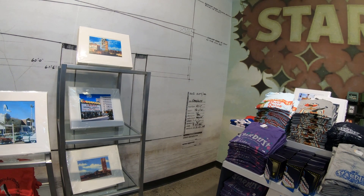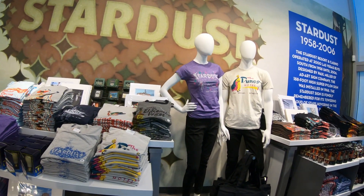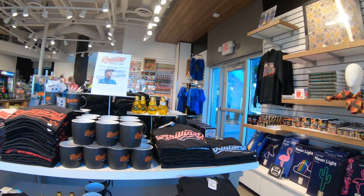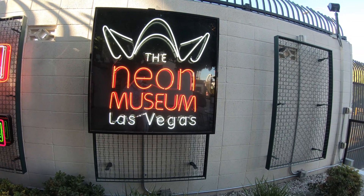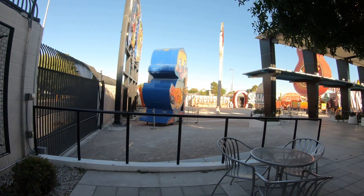I purchased my tickets online, and because it's post-COVID, I suggest you do the same because they only allow a certain amount of people on these tours at a time. So I checked in and they guided me to the gift shop immediately — how convenient. The gift shop has lots of cool stuff, but the only thing I purchased was a bottle of water. I was very thirsty; I did walk from Fremont Street.